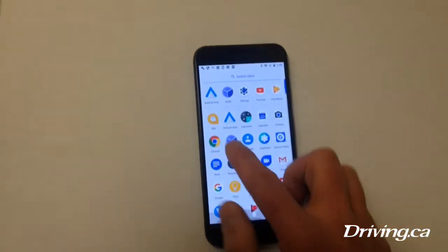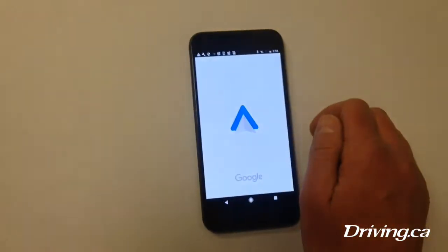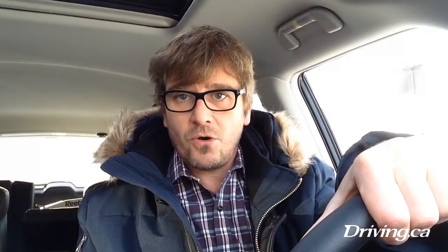Android Auto is now available to download to your phone, and what that does is give you the same clean interface on your phone. You connect the phone like you would normally through Bluetooth to your car, plug it in to USB for charging, and then it offers you a simple interface for navigation.